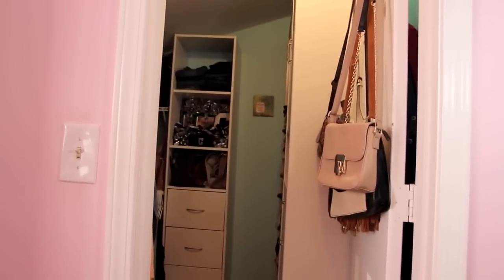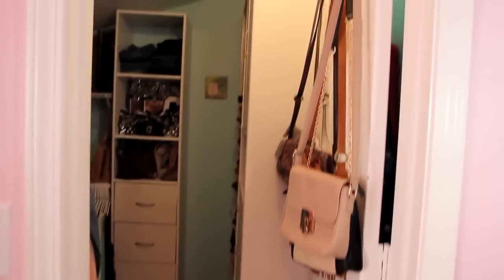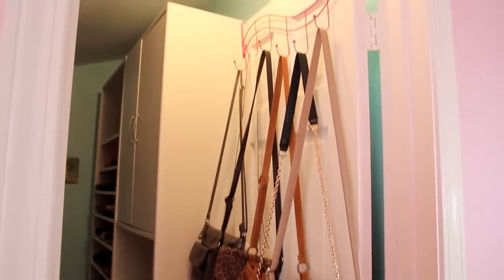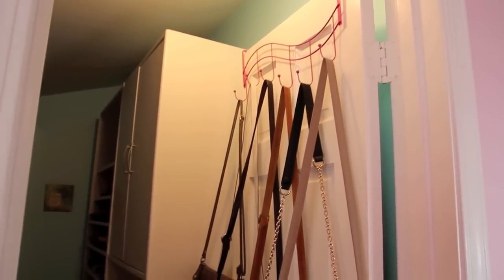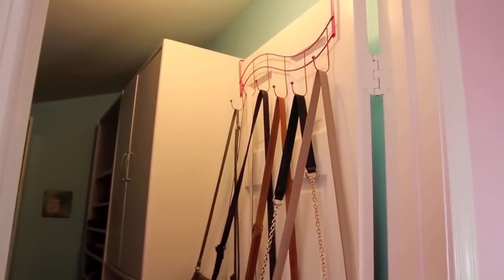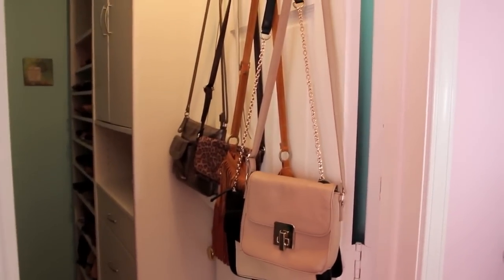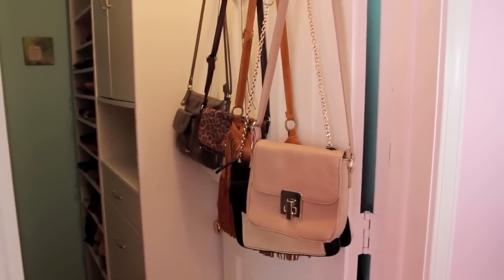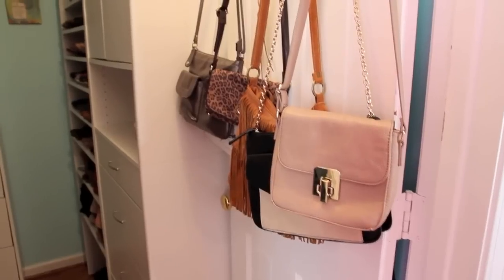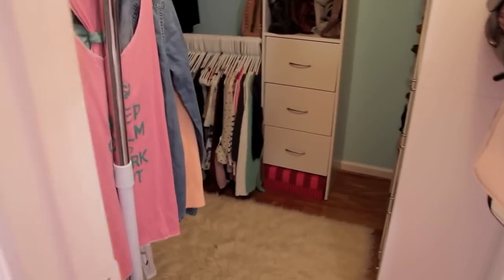This is the door to my bedroom closet. I always keep it open because I'm always going in and out. On the door I have some purses. I got this organizer from Target for like $2 and it holds six bags. I keep my longer bags on it because my bigger ones take up too much room. These ones just hang down, so that's where I keep some of my crossbody bags that I use a lot.